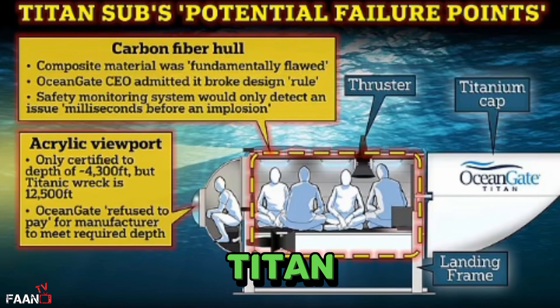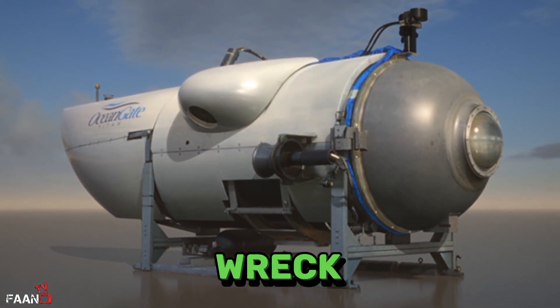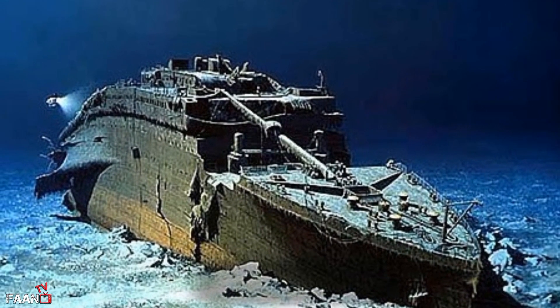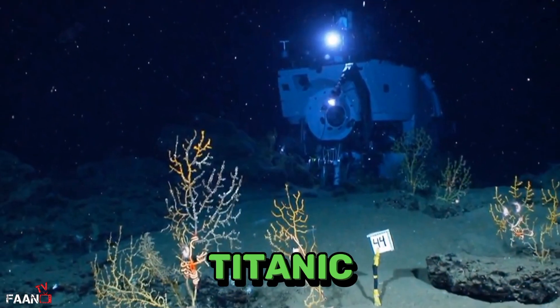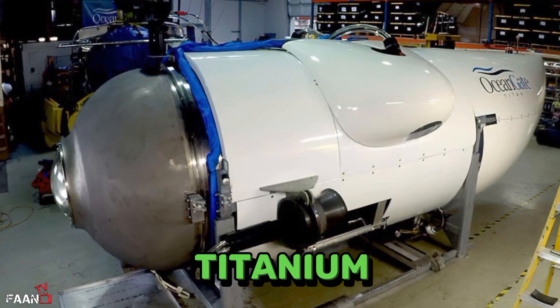The Titan was built from an unusual material to enable it to dive to places such as the wreck of the Titanic, which is 12,500 feet under the Atlantic. While submersibles such as the U.S. Navy's Alvin, which has also explored the Titanic, use a titanium pressure hull, the Titan is made out of carbon fiber as well as titanium.